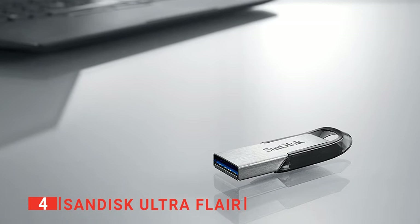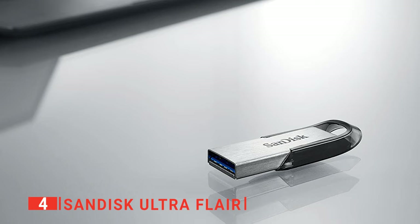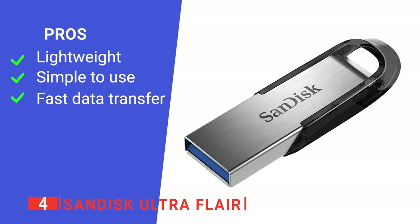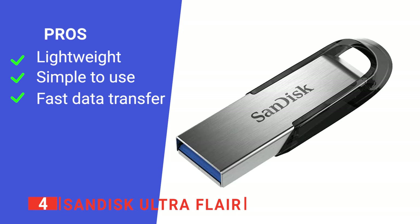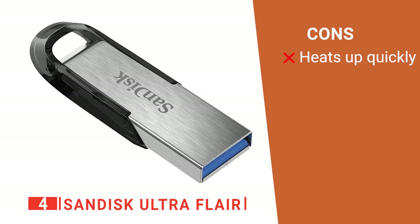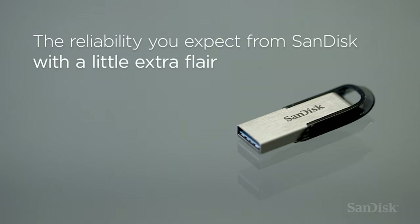The advanced chip type makes your data more secure and less likely to be corrupted, and it comes with easy-to-use password protection for your private files. Its pros are: it's very portable, it's user-friendly, and it has blazingly fast transfer speeds. However, it can get quite hot during use. The SanDisk UltraFlare is a well-constructed device ideal for daily use.